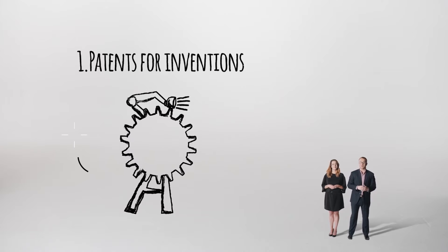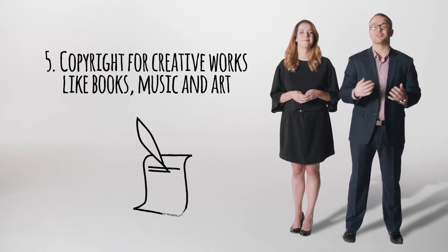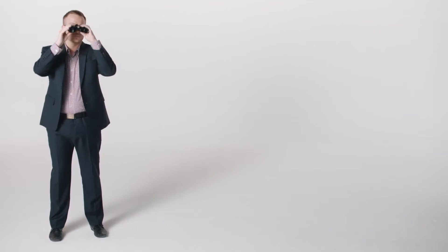You know a bit about intellectual property — how small business people become big business people by protecting their innovations through six different types of IP. But knowing a little bit can be dangerous. To avoid simple, costly and irreversible mistakes, you need to know what you don't know.